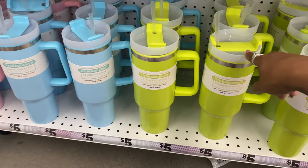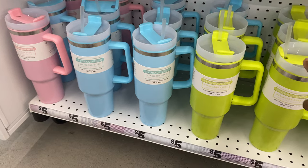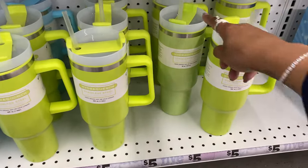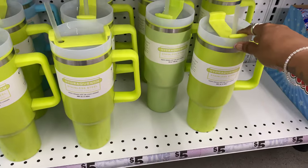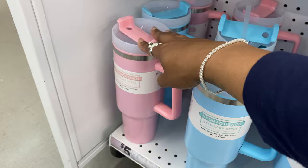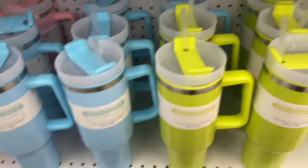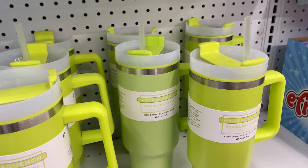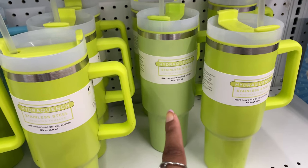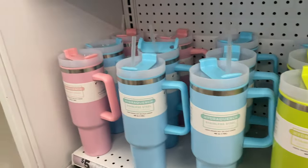Since last time they've added two or three new Stanley cup dupe shades - a lighter neon green and a lighter pink and a dustier version of the green. As you can see, one is more neon and the newer shade is more of a dusty version - still super cute though.